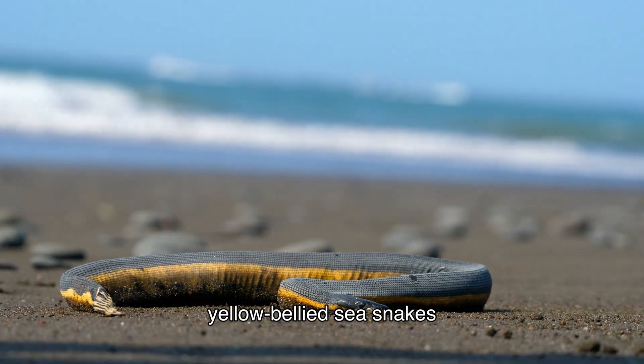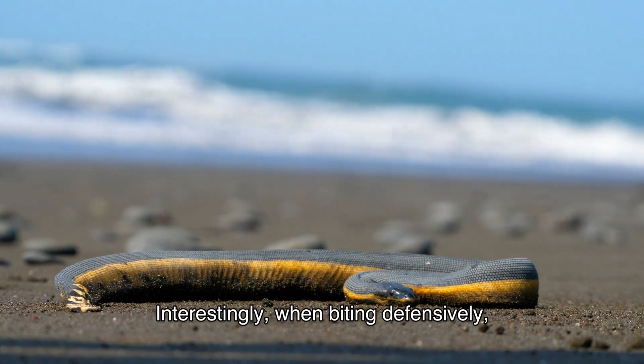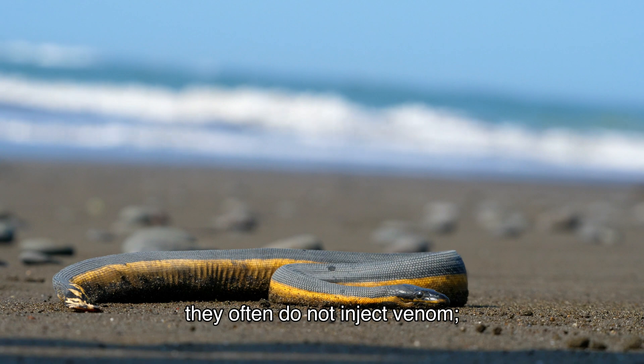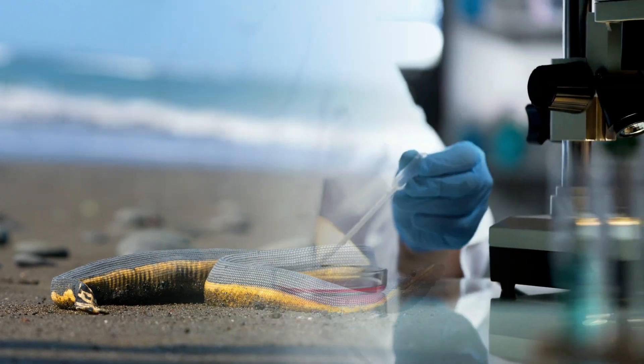Despite their potent venom, yellow-bellied sea snakes are considered more docile compared to other sea snakes. Interestingly, when biting defensively, they often do not inject venom — studies suggest that two out of three defensive bites are venom-free.